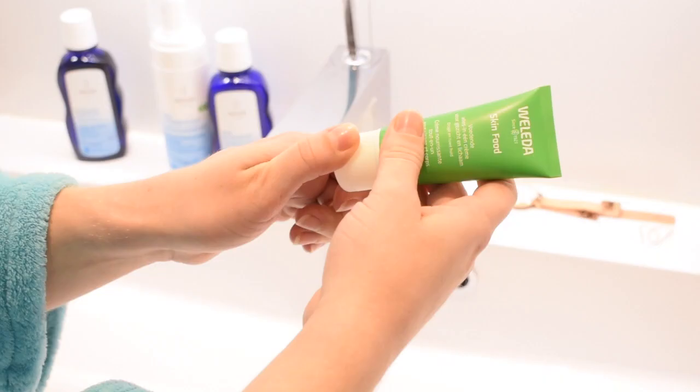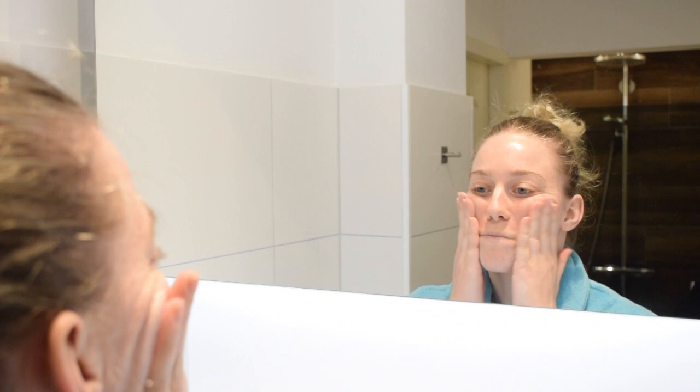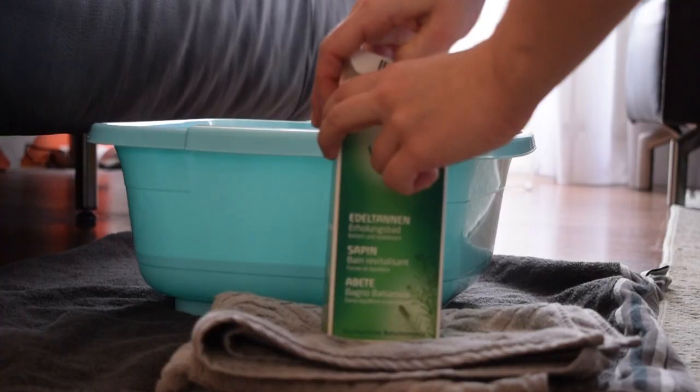As the final step of my skincare, I like to use the skin food moisturizer as a face mask. I apply a little bit more than usual and massage it into my skin, then take a moment to relax and leave it to sink in.